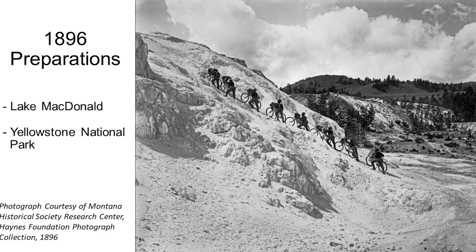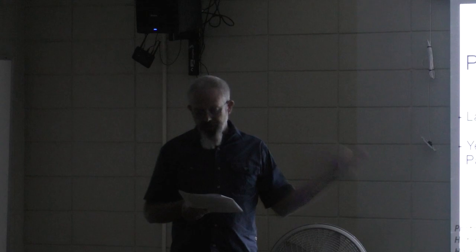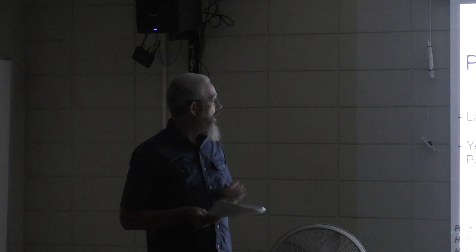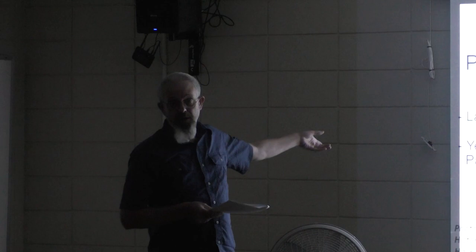Before the 1,900-mile expedition in 1897, in 1896 they spent the year getting ready. They would try to make daily rides of 15 to 40 miles, then had several longer ones where they did drills to jump fences and forge streams. The first was from Fort Missoula to Lake McDonald and back. The second, a much longer 800-mile round trip, was to Yellowstone and back.